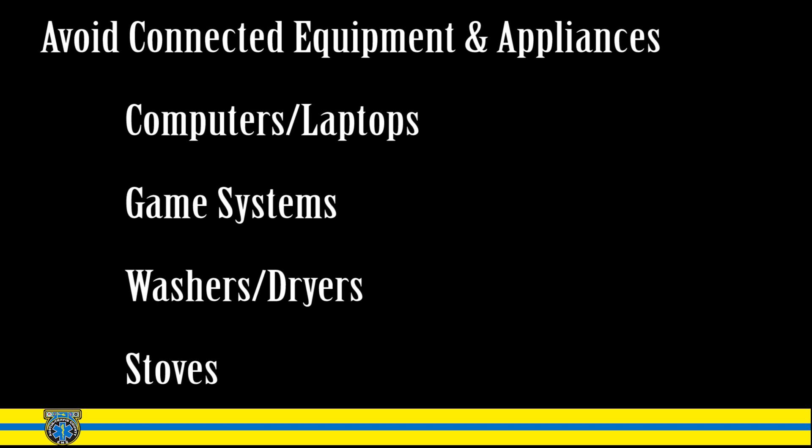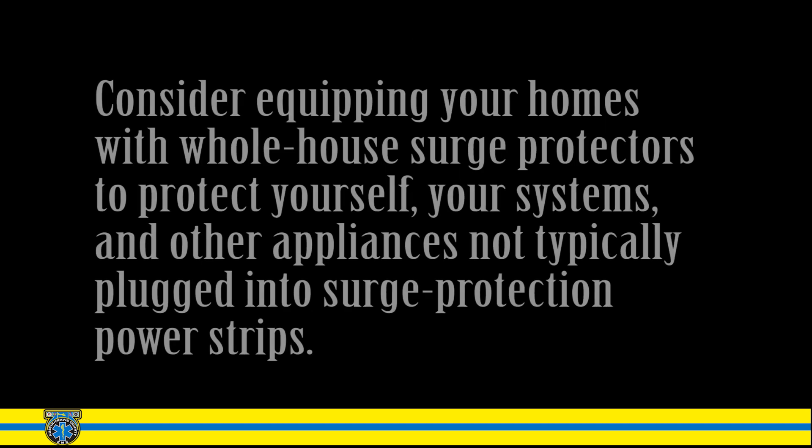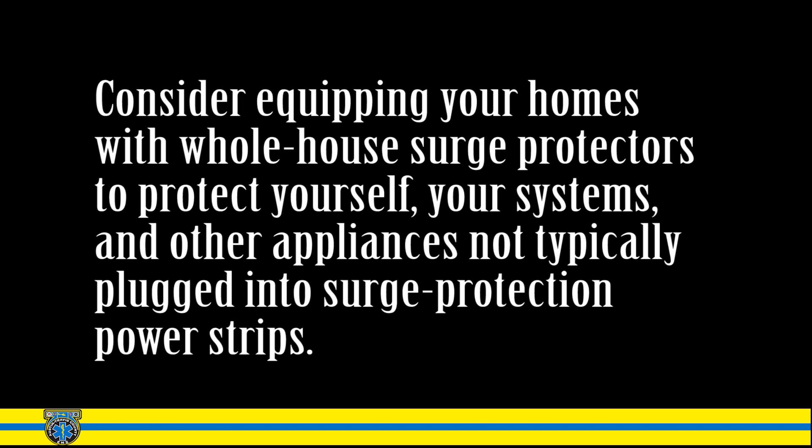Avoid connected equipment and appliances inside structures. Examples include computers, laptops, game systems, washers, dryers, and stoves. Avoid using corded telephones during a thunderstorm — this is not a safe practice. Cordless phones and mobile phones are still okay for use. Consider equipping your home with whole-house surge protectors to protect yourself, your systems, and appliances not typically plugged into a surge protection power strip.